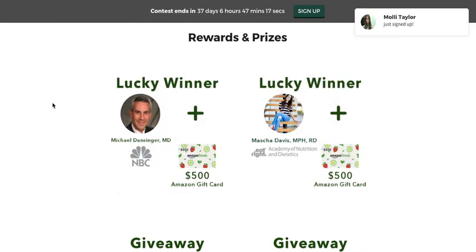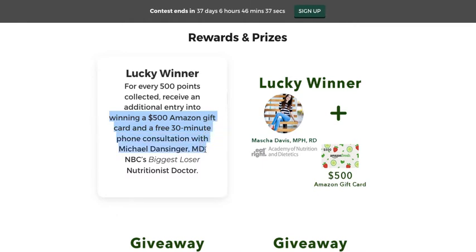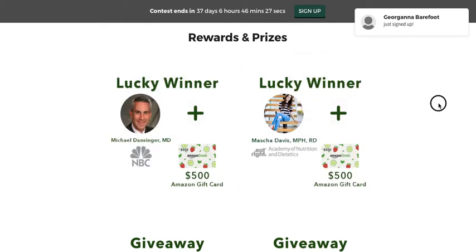Really, you could just leave this as 'lucky winner,' because the Viper platform already benefits those who have more points. When a winner is chosen at random, it takes all of the entries — each point is a data point — so the more entries you have, the higher your chance of winning. You might be overcomplicating it with the 'for every 500 points' terminology. Just say: 'A lucky winner is chosen at random to win a $500 gift card and a free 30-minute consultation with Michael.' That's much more straightforward.